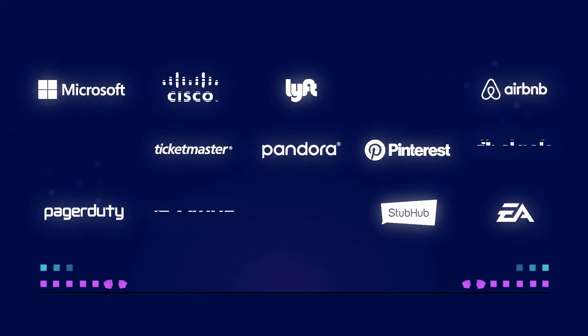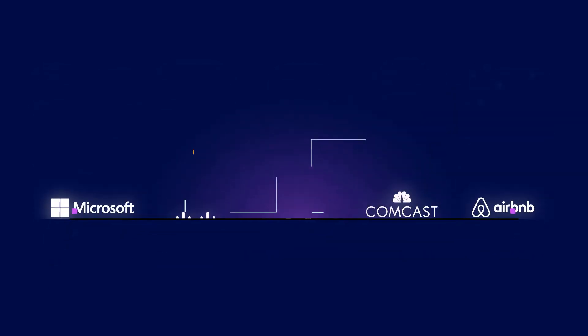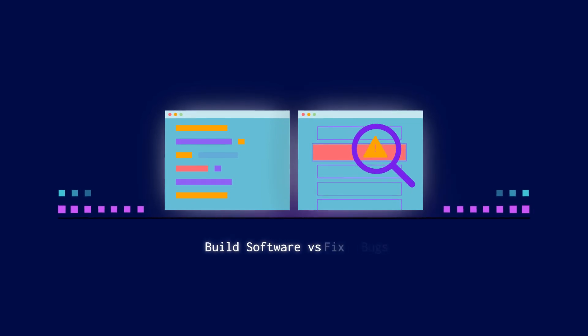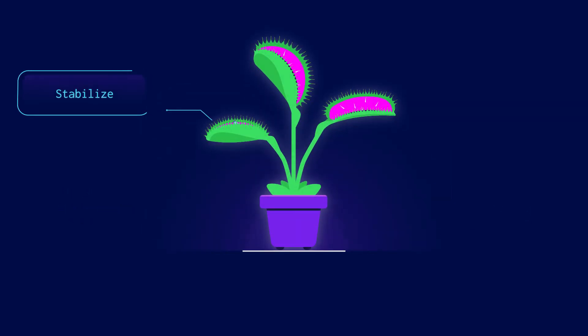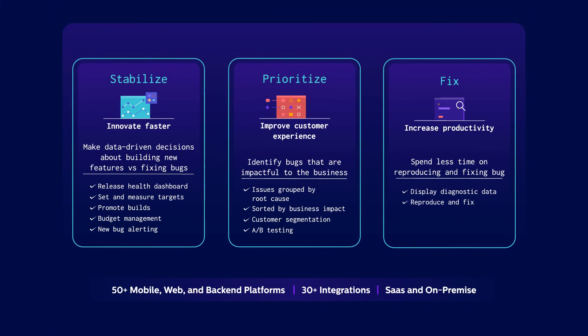Bugsnag monitors stability for the world's leading organizations across mobile, web, and server-side apps, and helps you make data-driven decisions on when to build versus fix bugs. Learn more about Bugsnag application stability monitoring at Bugsnag.com, and request a customized demo for your team.